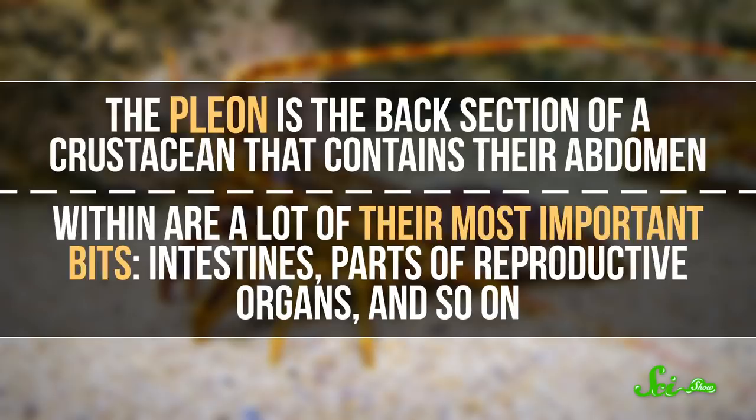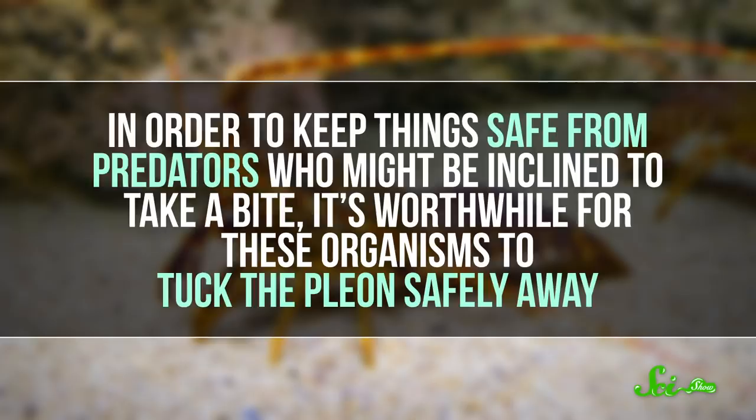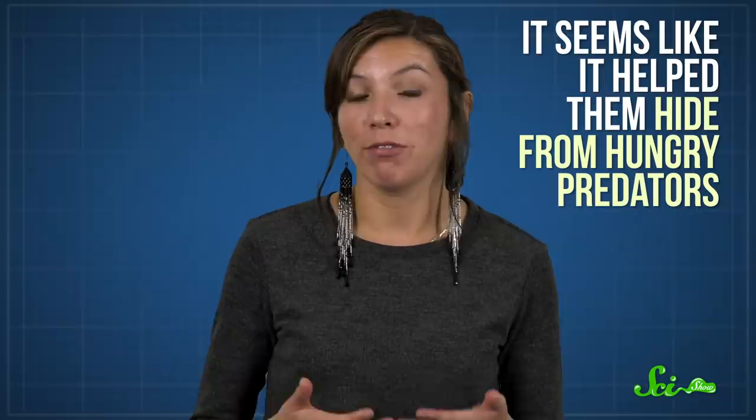Researchers believe the most important reason many crustaceans have evolved a crab-like shape was to protect their pleon. The pleon is the back section of a crustacean that contains their abdomen. Within are a lot of their most important bits — intestines, parts of reproductive organs, and so on. In order to keep things safe from predators, it's worthwhile for these organisms to tuck the pleon safely away. Think of a lobster or shrimp — their delicious pleon is oh-so-exposed. But the crab-like body plan takes the pleon and folds it up against the underside of the animal to keep it safe. And we see this in the fossil record about the same time as certain fish began to increase in diversity, so it seems like it helped them hide from hungry predators.